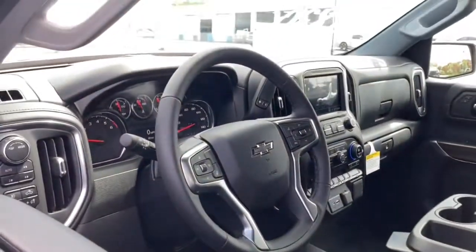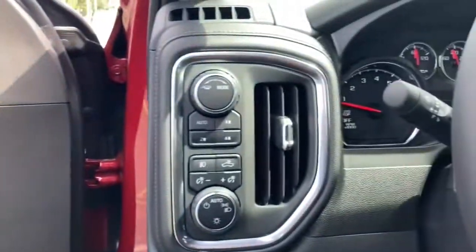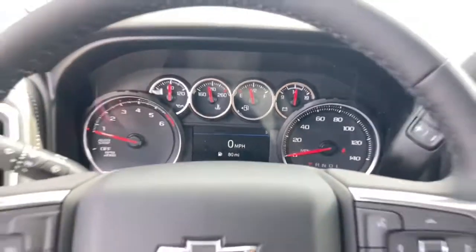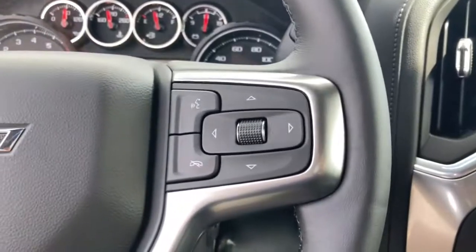The following are some of this vehicle's highlighted options: keyless entry, heated driver seat, backup camera, heated mirrors, iPod/MP3 input, chrome wheels, bed liner, fog lamps, remote engine start, satellite radio. Feel prepared for the challenge in the Silverado 1500.